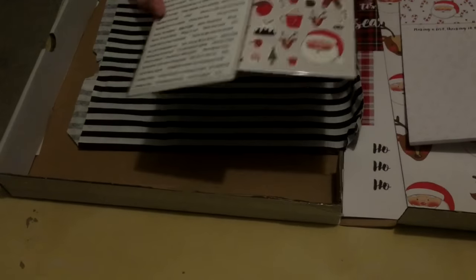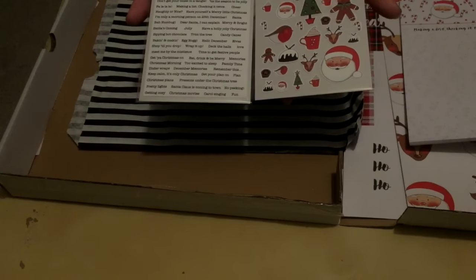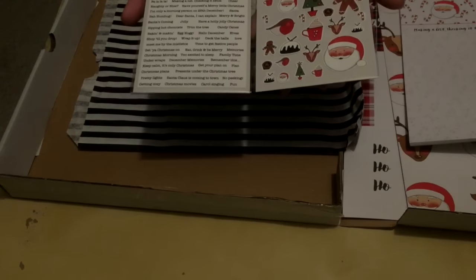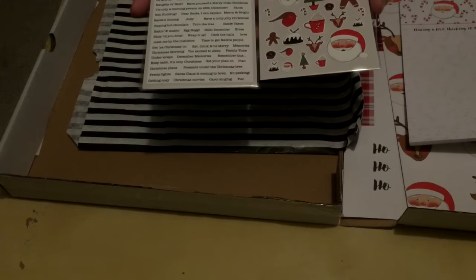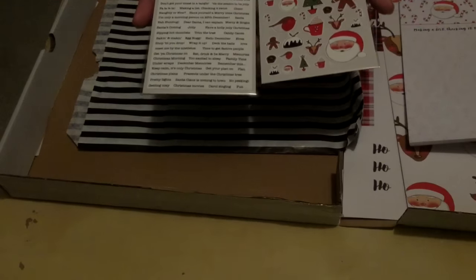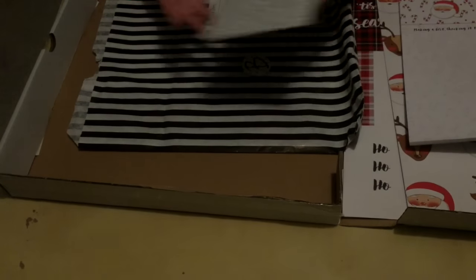On these two we have two sets of Brimble stickers. On one we've just got Christmas things like Father Christmas, Robin, gingerbread, Christmas pudding and Christmas tree. And then on the other side we've got word bits like 'chestnuts roasting on an open fire'. There's also 'I'm only a morning person on the 25th of December' — which prior to having Jackson was probably correct for me. And 'December memories' and 'Christmas morning', which would be quite handy for journaling about what you got up to during Christmas.